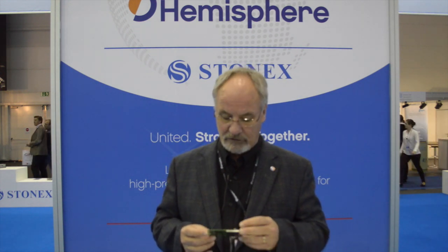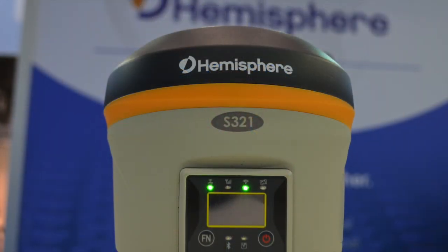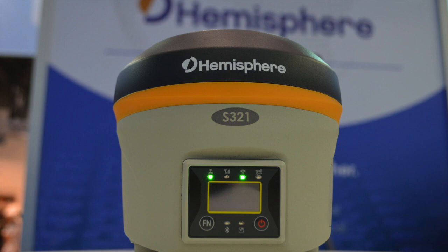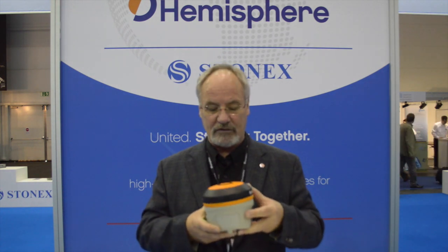This product will be available for shipment to integrators starting next month. The next product I'll mention is our Hemisphere S321 GNSS receiver. This product also utilizes all GNSS signals and has the ability to use our Atlas service. It has many unique features such as assisted RTK, Sure Link, Base Link, and a number of operating modes. It's a very rugged, robust RTK receiver used for survey, construction, and base station applications, with onboard memory, onboard UHF capabilities, and support for Atlas L-band service or Atlas via IP network.